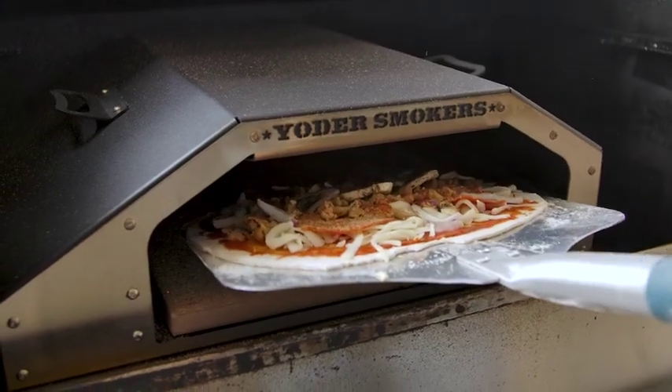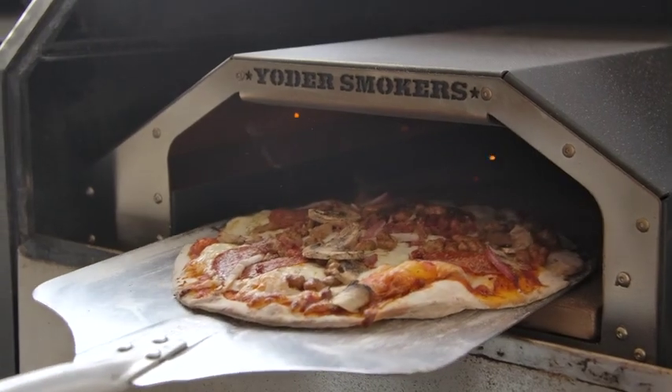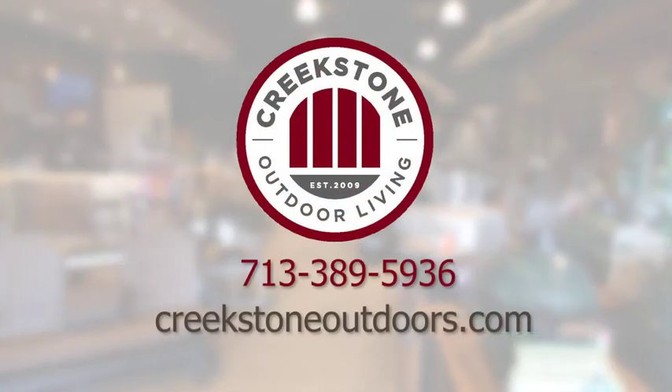With the convenience of your Yoder pellet grill, you can now cook wood-fired artisan pizzas at home. Come into Creekstone to pick up your pizza oven and accessories and cook your pizza today.